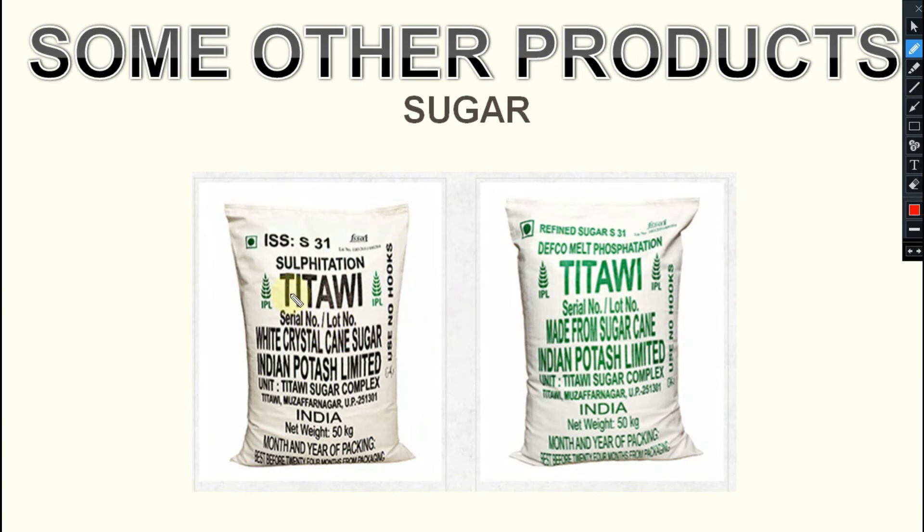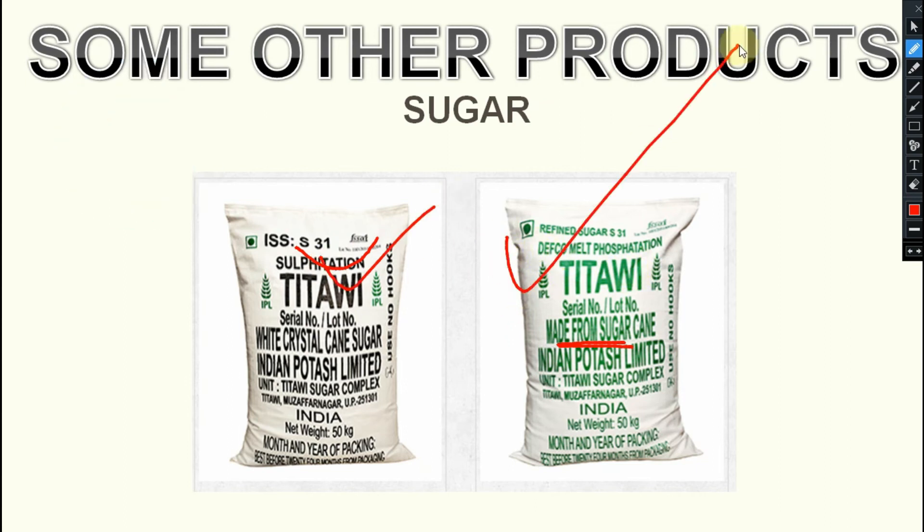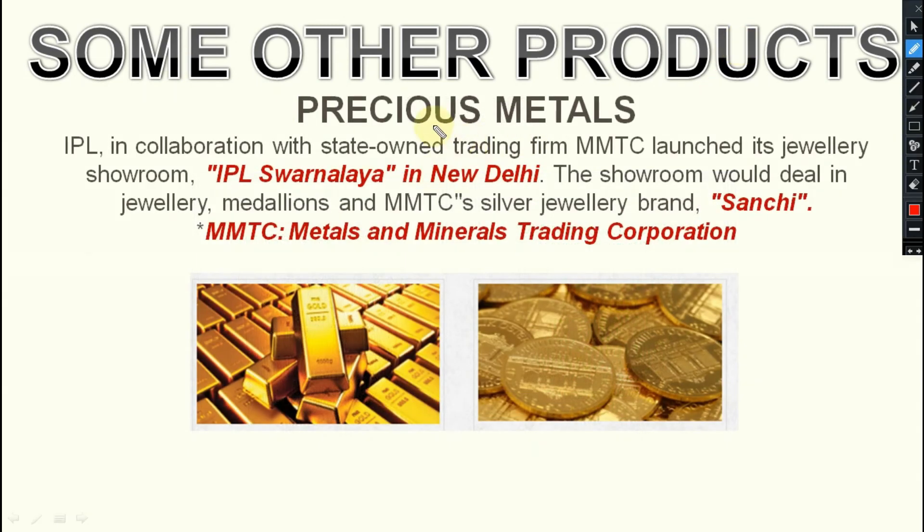Next, sugar is also available — Tithavi. That is sulfitation — white crystal cane sugar from Indian Potash Limited. Two types are there: sulfitation and Defco melt phosphatation. So these are the two types of sugar available in the market.